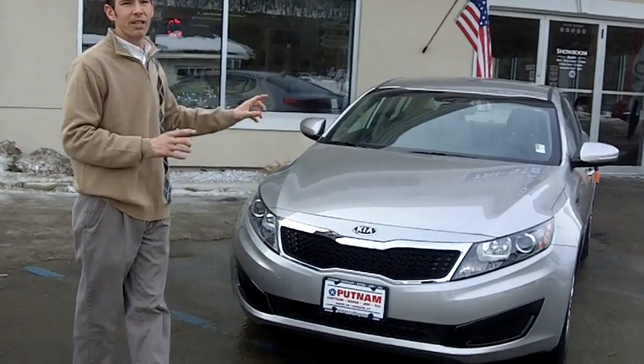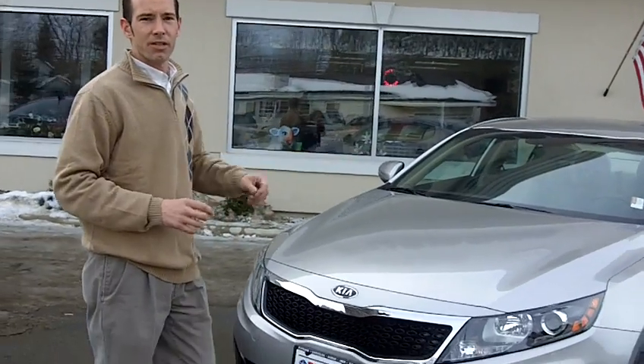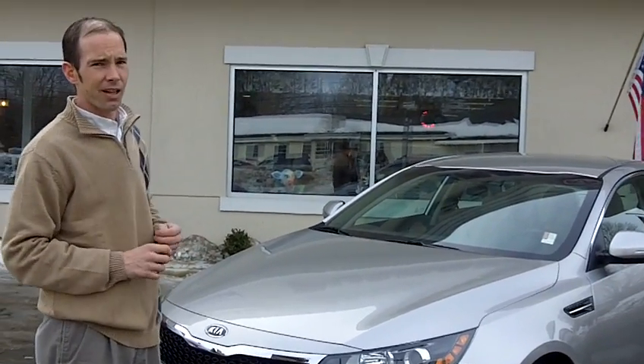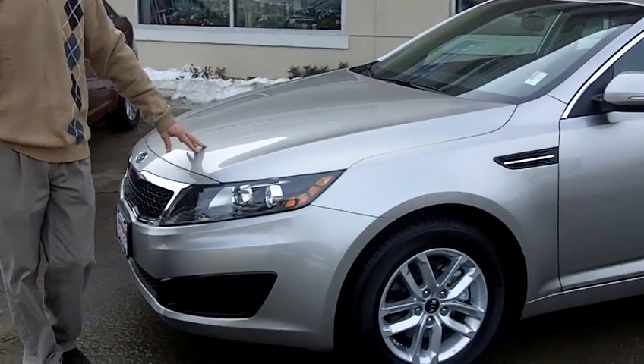We've got the all-new, totally redesigned 2011 Kia Optima. This vehicle is loaded with standard features: Bluetooth, Sirius Satellite Radio, four-wheel anti-lock disc brakes. This has been ranked one of the top safety picks for the IIHS.